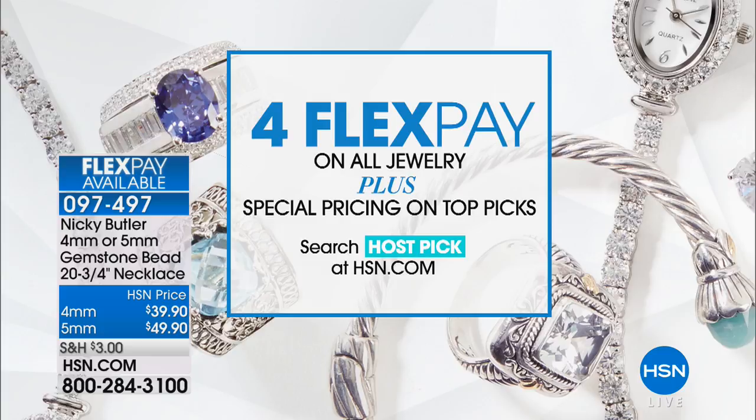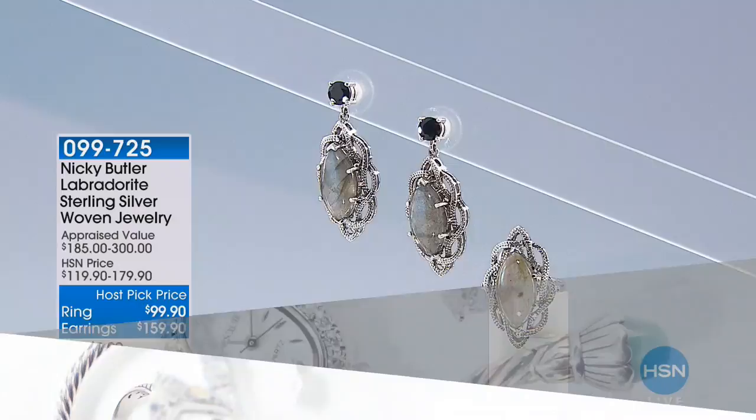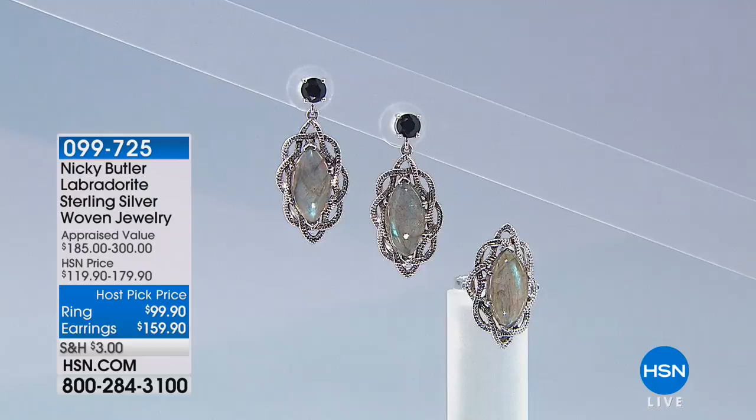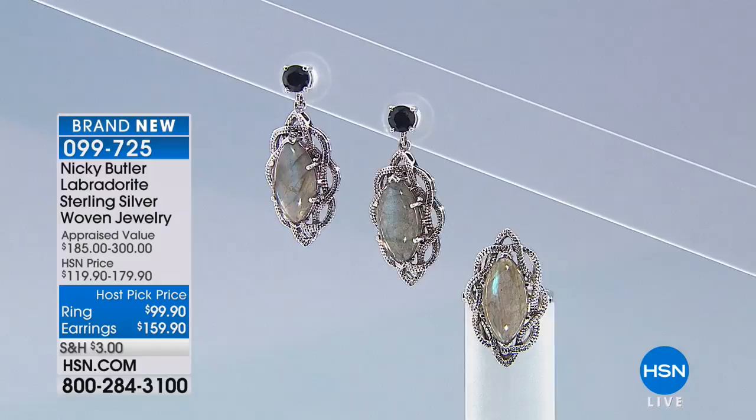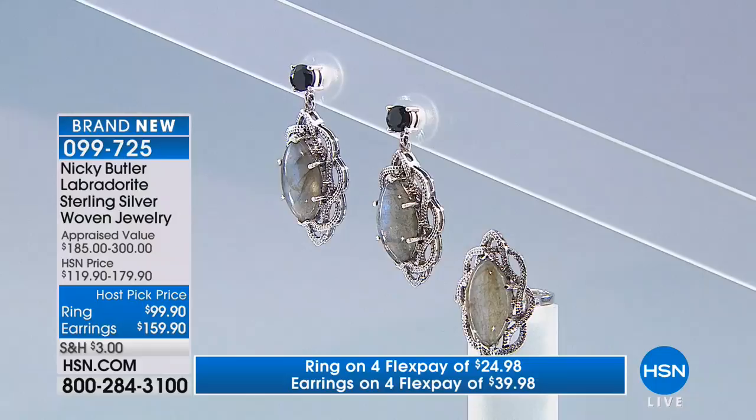It really is a classic, a wardrobe essential you can wear day in and day out. You never regret buying genuine gemstones — you never throw precious metal and genuine gemstones away. It's something you're going to treasure for many years to come. Jewelry host pick day is in full swing. This is a first from Nikki Butler — he's never done this combination: black spinel with labradorite. You get the black spinel and labradorite in the earrings, plus a choice of a labradorite ring as well.